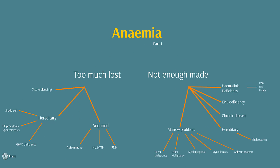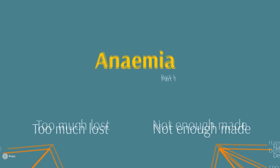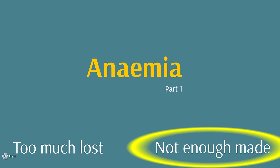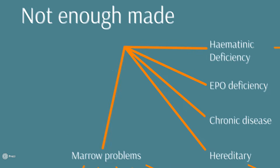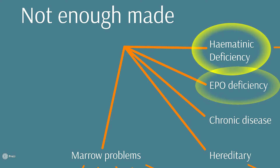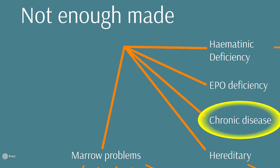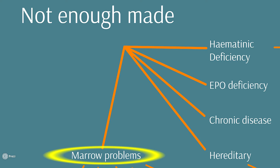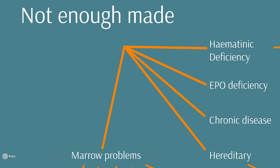First of all, we're going to talk about the causes of anemia, and provide a bit of structure for helping understand the reasons why someone might become anemic. So if there aren't enough red cells, why is that? Is it because they're dying somehow, or is it because we're not making enough in the first place? Have we got enough ingredients to make our red blood cells? It might be that we don't have enough erythropoietin. Is there a chronic disease causing chronic inflammation and suppressing our production? Perhaps there's a hereditary disease which is stopping proper production of red blood cells, or there's a problem with the bone marrow — the blood cell factory — where red blood cells are made.